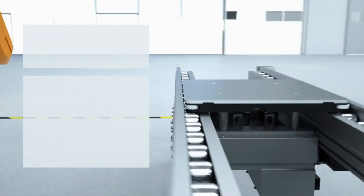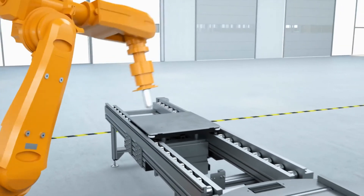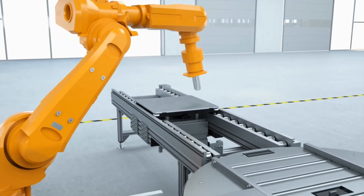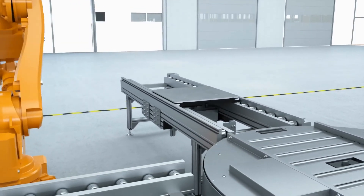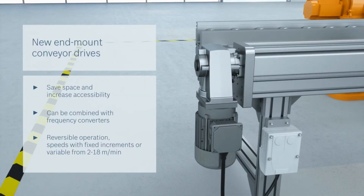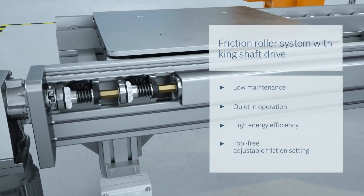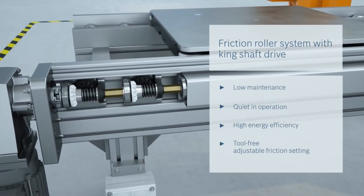The roller conveyor system is designed for heavy loads and features precise positioning accuracy. The TS5 allows layouts to be implemented in the narrowest of spaces, and thanks to the King shaft drive, it's also low maintenance and quiet during operation, just as you would expect from us.